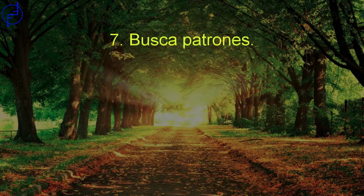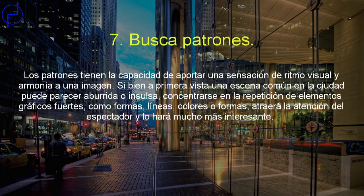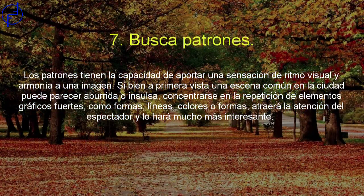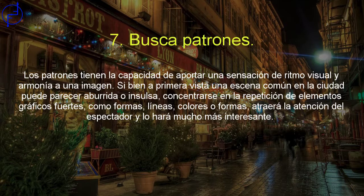Busca patrones. Los patrones tienen la capacidad de aportar una sensación de ritmo visual y armonía a una imagen. A primera vista, una escena común en la ciudad puede parecer aburrida o insulsa. Concentrarse en la repetición de elementos gráficos fuertes como formas, líneas o colores atraerá la atención del espectador y lo hará mucho más interesante.